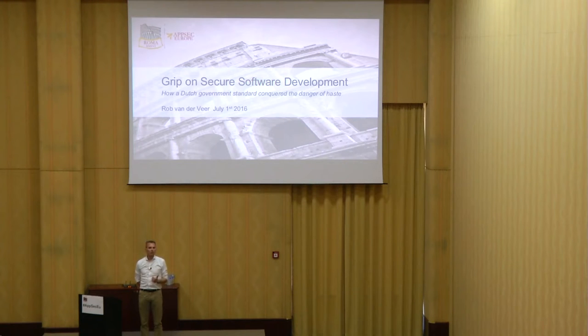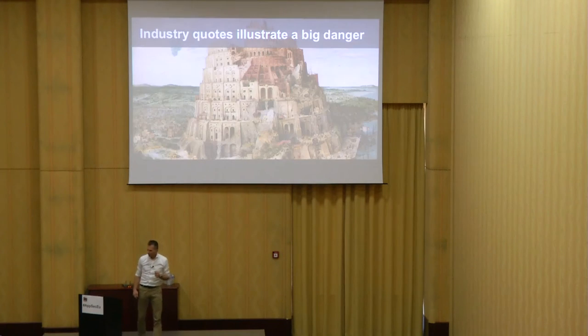There's a standard guidebook on the method, a book on security requirements for applications, and a book on mobile web applications. Before I properly introduce myself, I want to dive straight into the problem that we're addressing with Grip on Secure Software Development, by taking you through some quotes from the trenches. I work for SIG, the Software Improvement Group, and we help our clients by analyzing their software quality and advising them on getting software right.